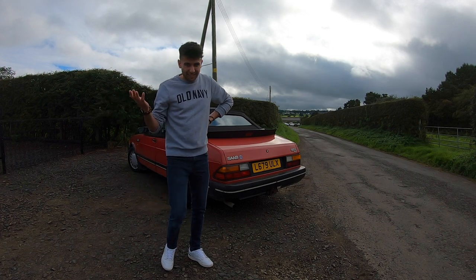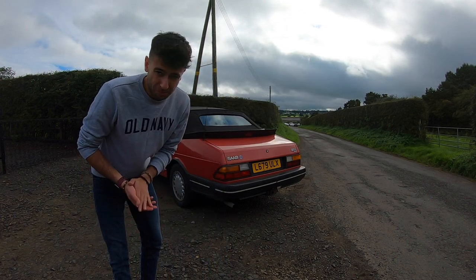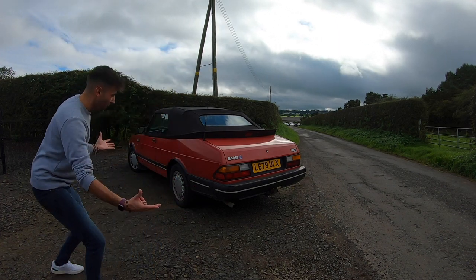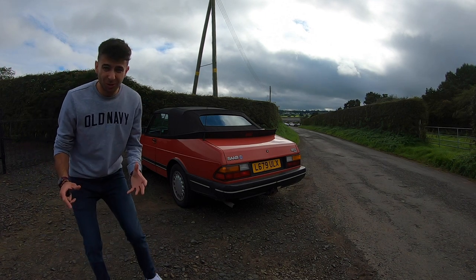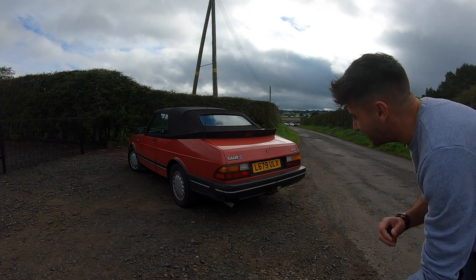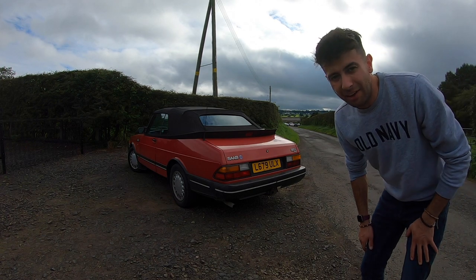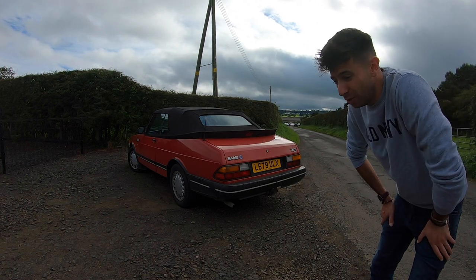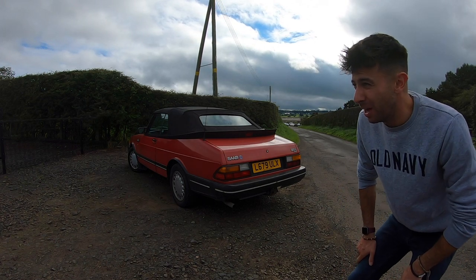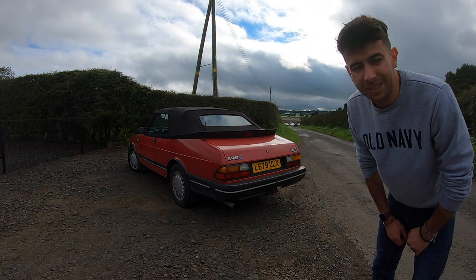So why, having seen what state it's in and what it would need to make it a good car, did I bother buying this thing? Well — look at it. Such a cool shape, it gets more and more retro every time you look at it. It is just so quintessentially Saab, and there are so few of these left now. Good ones command huge money, which means you've got to be really committed to wanting one. This is a good stepping stone to see if I really do want to invest in a good one.